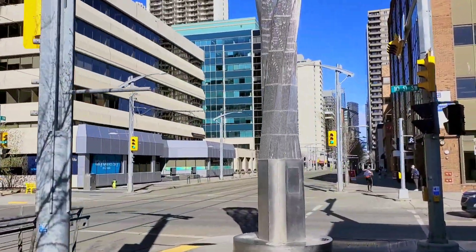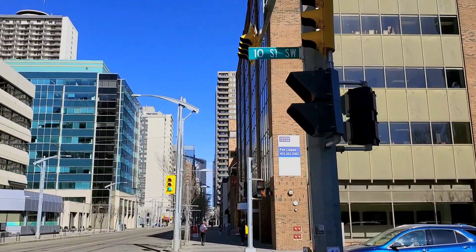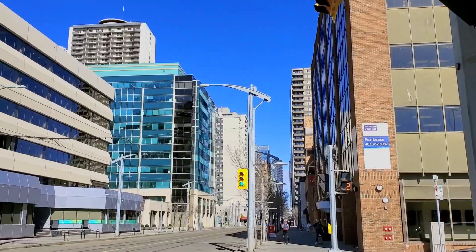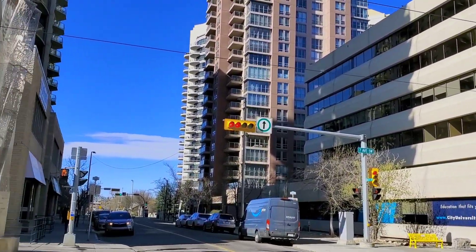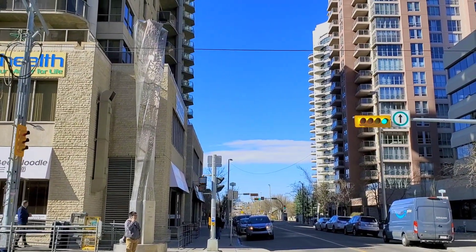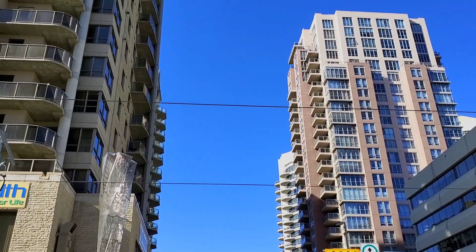The intersection is 7th Avenue Southwest and 10th Street Southwest. You can see so many condominiums on this side.